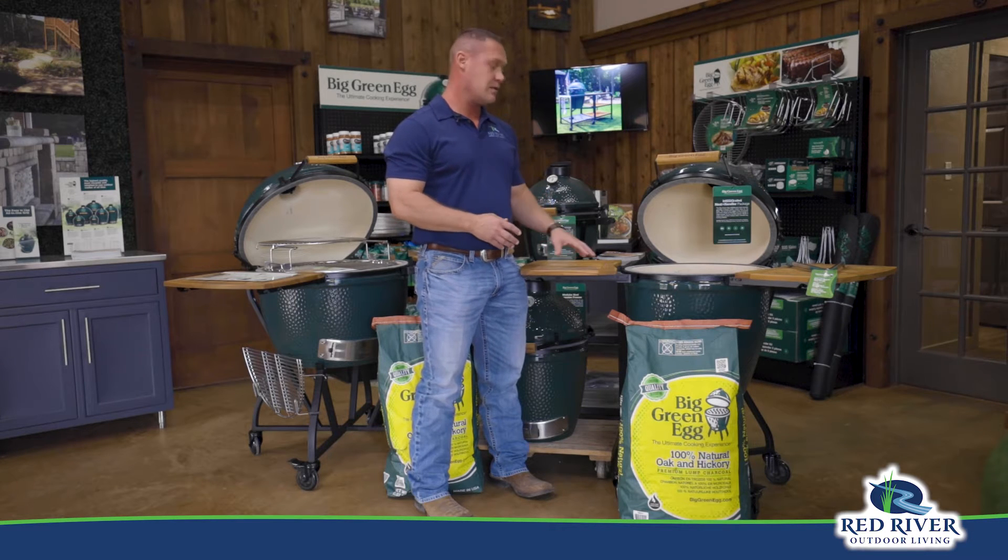All you need to do is select the size of egg that you're wanting, the accessories that you want — if you want the table, if you want the cart, one of the hundreds of accessories, or however many you want. You tell us where you want it and when you want it delivered, and we'll assemble it and bring it out and have it set up.